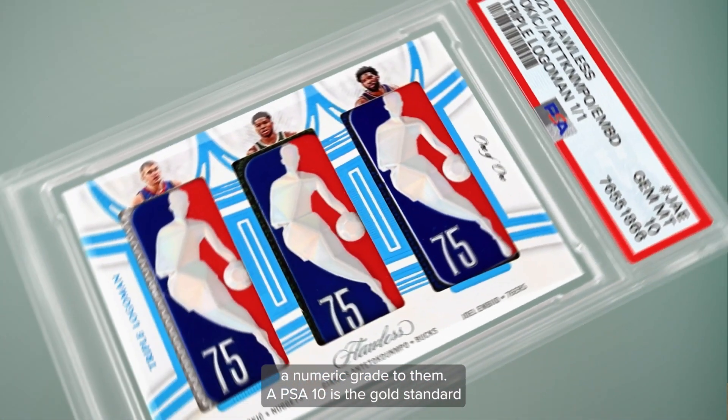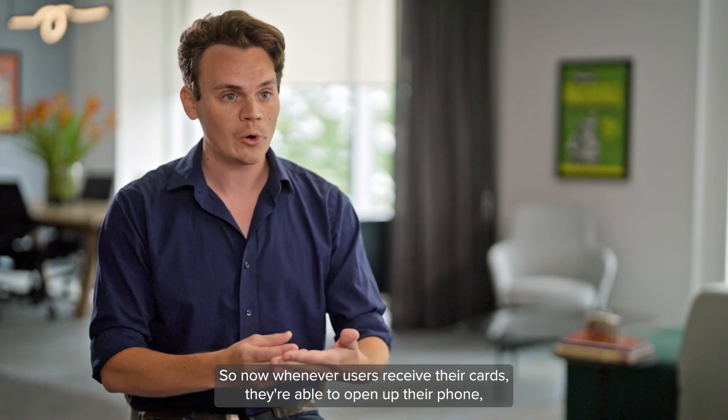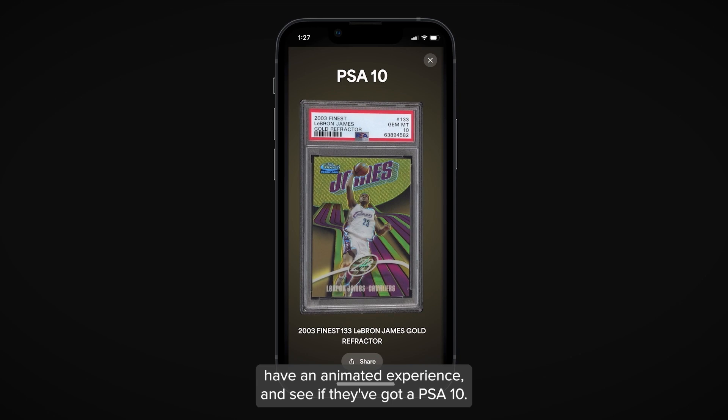A PSA 10 is the gold standard. So now whenever users receive their cards, they're able to open up their phone, have an animated experience, and see if they got a PSA 10.